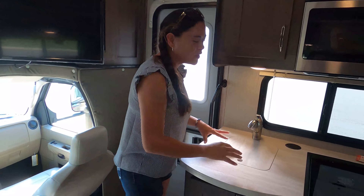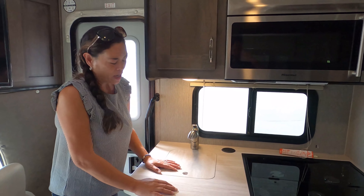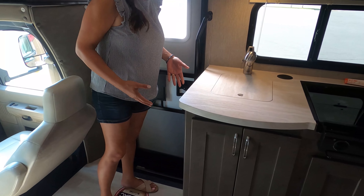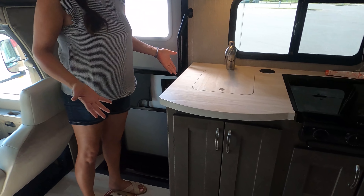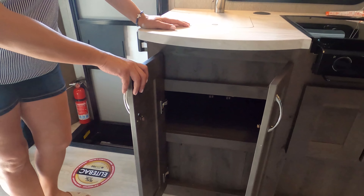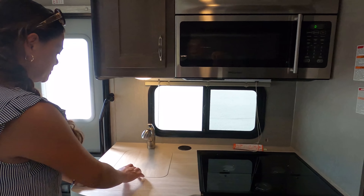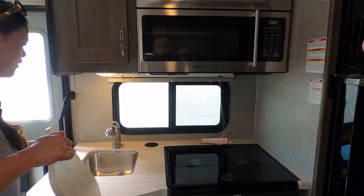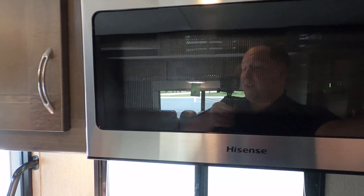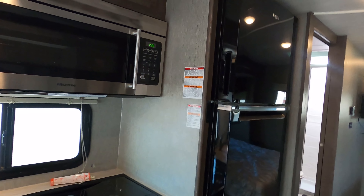Dislike number one: the lack of counter space and the size of the kitchen. That's a very big deal. It would have been great to have a counter extension. And these big cabinet doors with very little storage behind them — I don't like that. I don't like the little sink either. Props where props are due though — I love the big convection microwave oven and the residential refrigerator. They did do something great there. But the kitchen overall is small.